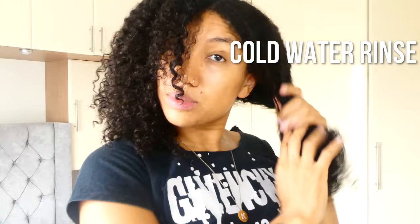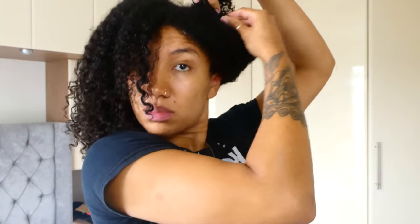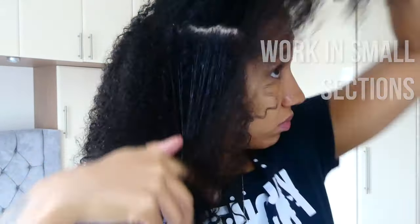After I've rinsed the deep conditioner out of my hair, it is time to do the LCO method. I use cold water to rinse out conditioner because my hair tends to be shinier and it closes the cuticle for me. I know some people prefer warm water, so whatever works for you. Here I'm just sectioning my hair into two sections — one down the middle and then I part within that section as well, so I usually work in about four separate sections to apply my leave-in products.